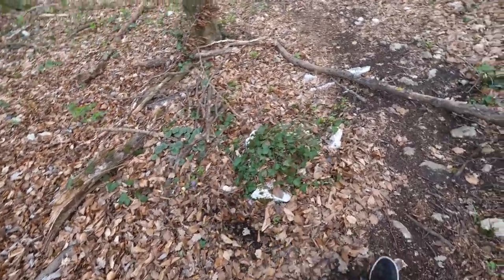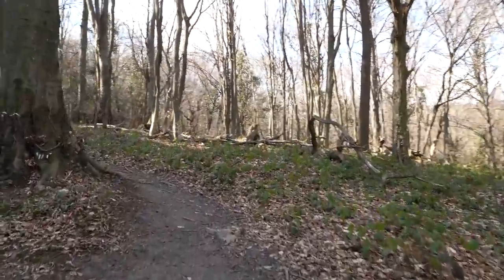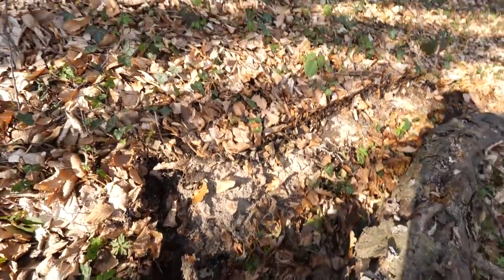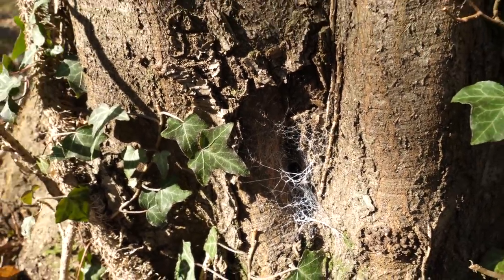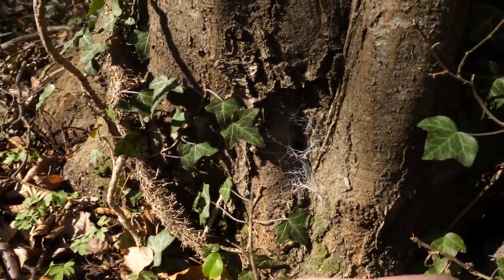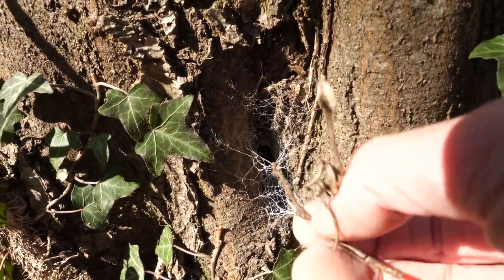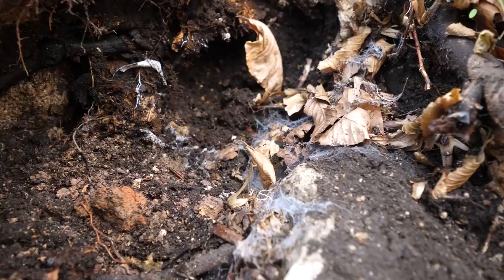Does anyone need some leaf litter? I have a ton of it, as much as you need. There are some logs there, so let's turn them and see what we can find. This one is too heavy to move — maybe this one. Nothing, let's put it back. Here is some curious looking web. Let's see if we can fish some spider out with a stick — well, fish with a stick, just a regular spider that doesn't have any stick. It looks like nobody is home. There is also some curious looking web here, but I don't see any spider.